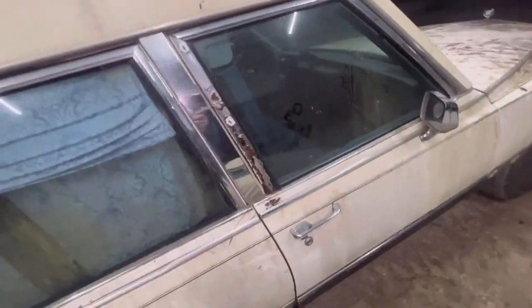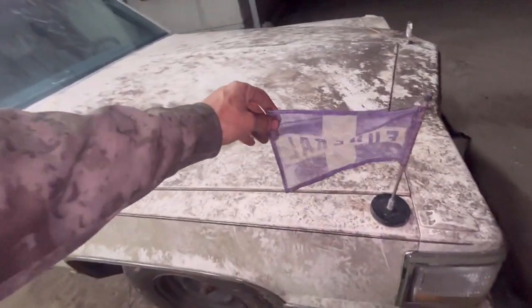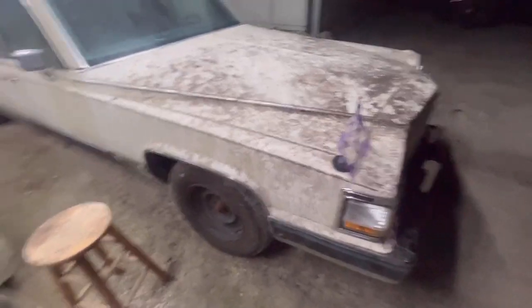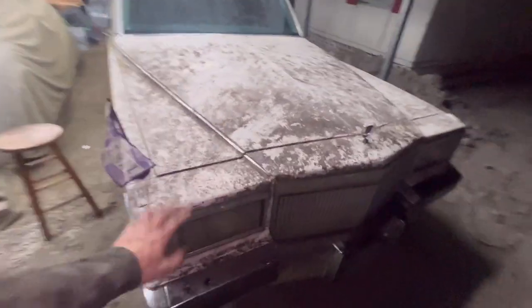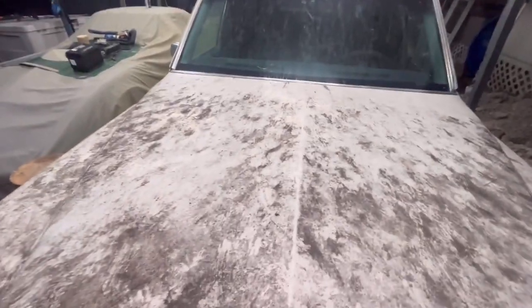The door shuts good, windows work, mirrors work. I did find this cool little flag in the back - that's definitely staying with the car. Anything I find cool in the car stays with it - that's how all my cars are. All my lights work. Let's go into the hood and get into what I've got going on here.